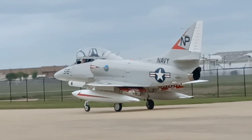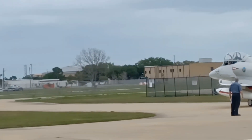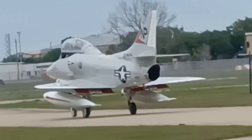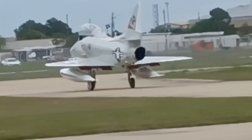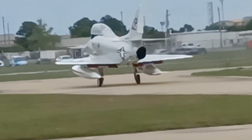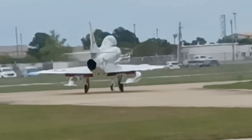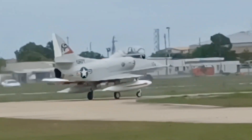There it goes, there it goes. Go, go, go! Gonna go off and take off, taxiing out to the runway. There it goes.